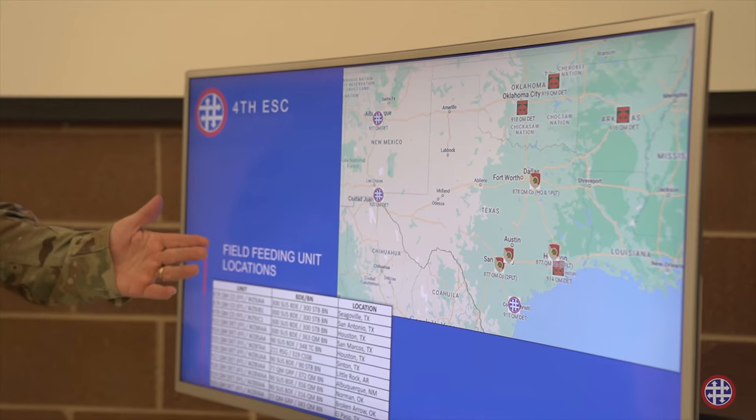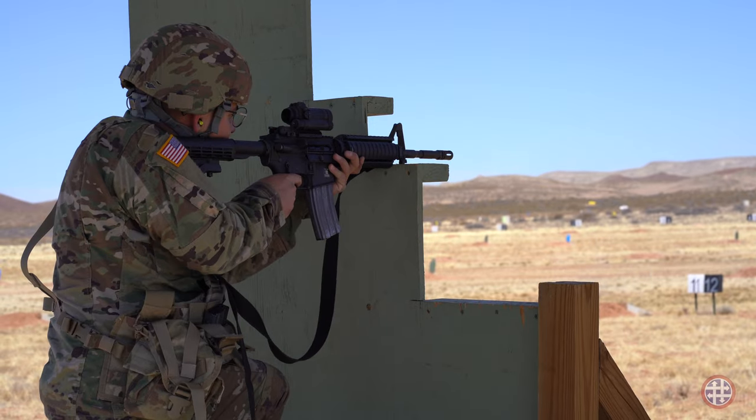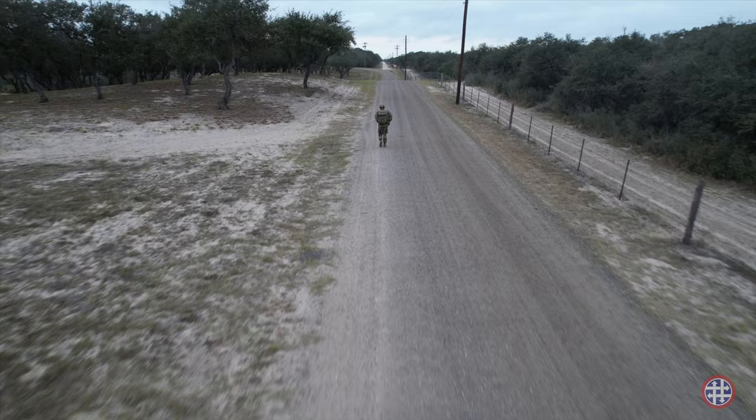The area of responsibility for the 4th ESC covers from Albuquerque, New Mexico to Little Rock, Arkansas to Norman, Oklahoma down to South Texas.